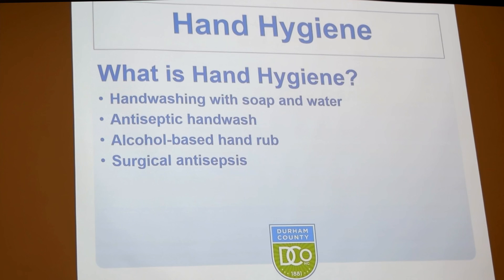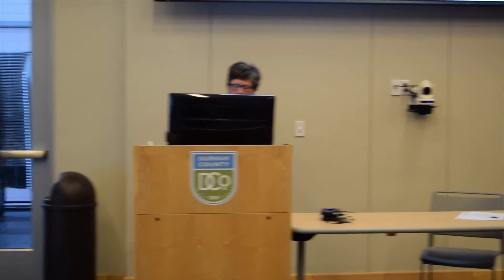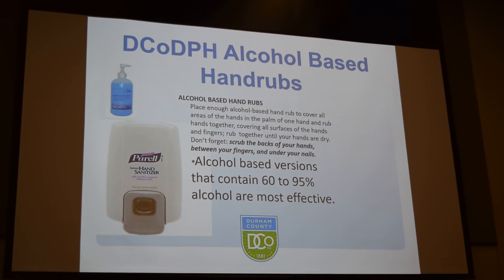Hand hygiene can be used with soap and water or with alcohol-based hand rub. The most important takeaway from this training is that hand hygiene is the cornerstone of infection prevention. When using the hand gel dispensers here at the health department, place enough alcohol in your hand to rub your hands together, cover all surfaces including between your fingers, and make sure your hands dry. If you purchase hand gels for home use, make sure they contain 60–95% alcohol to be effective.